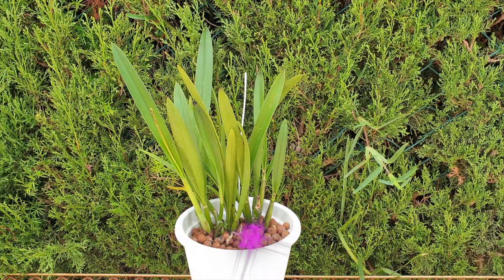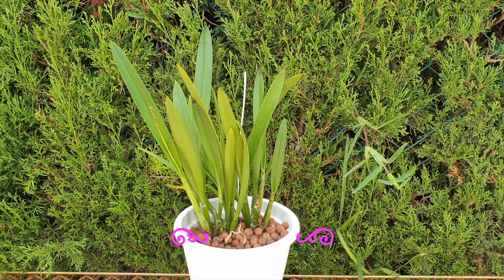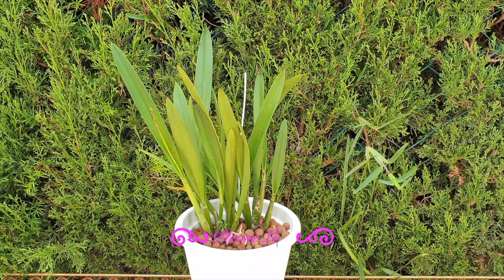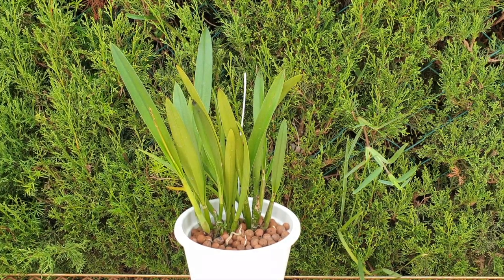Thank you to you three so much for joining me on this care collab of the Procatavola Golden Peacock. In my case, it's an update. I really look forward to seeing what yours are doing, how they're doing and progressing throughout this season. Links to all their videos will be in my description below. This way you can have a look-see if you would like to see other growing conditions, other environments, and not necessarily just my setup of self-watering with LECA.